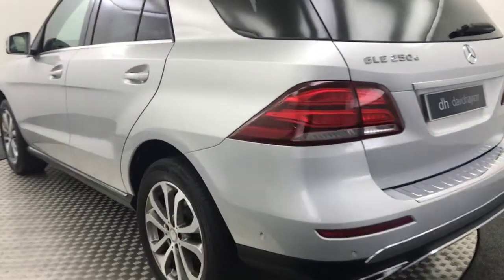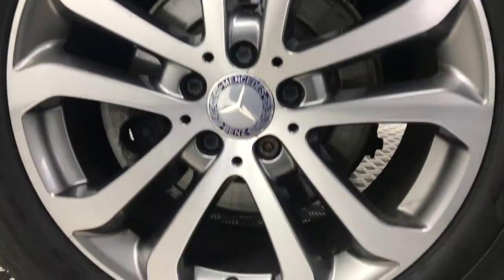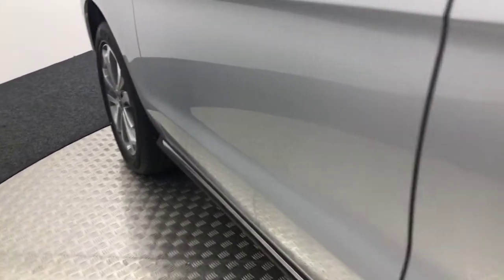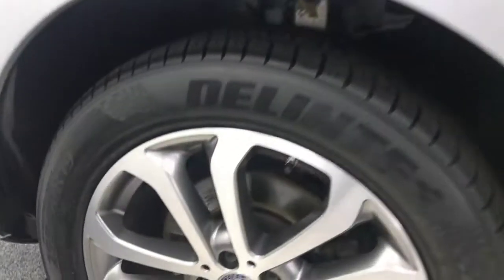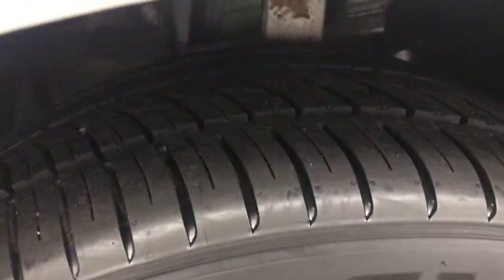Coming round to this side, the alloy is really tidy. The paintwork down here is free from any scratches, scrapes, or dents. The final alloy on this side is in great shape too, with plenty of life left on that tyre as well.